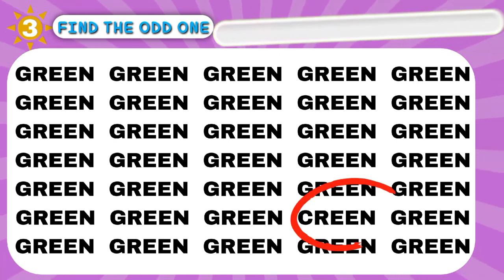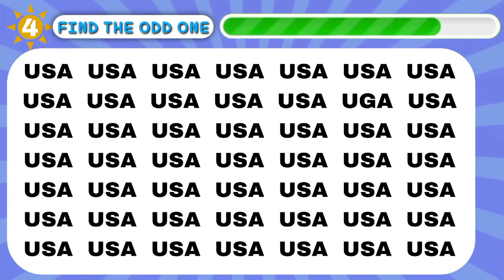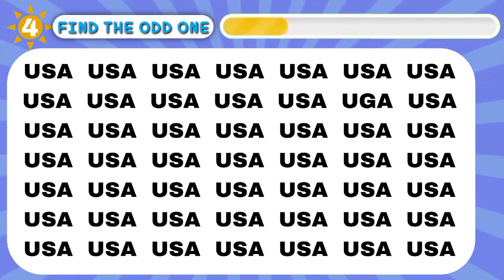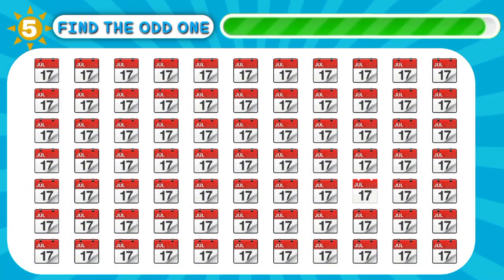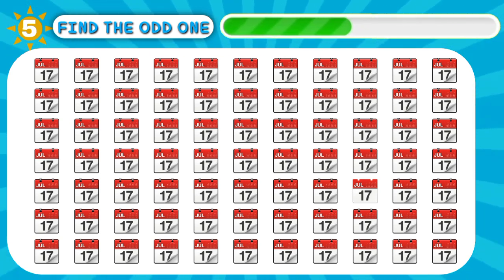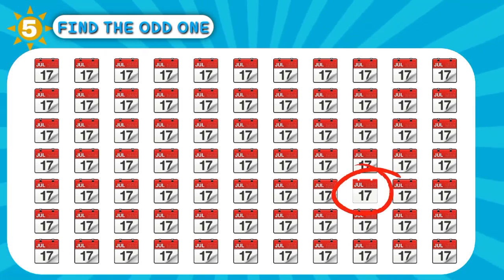Did you find it? Here it is. Yep, it is. So good — only 9% of people find it!